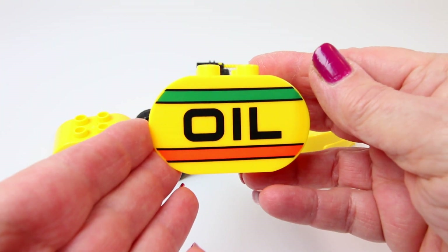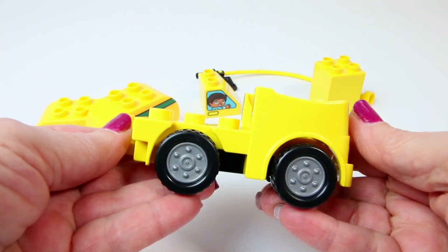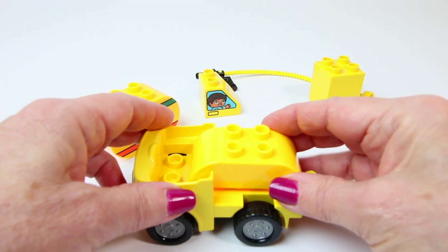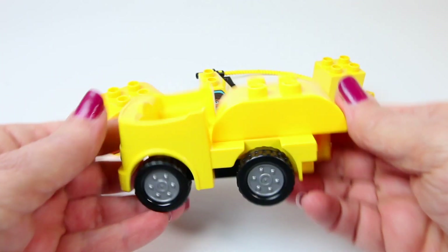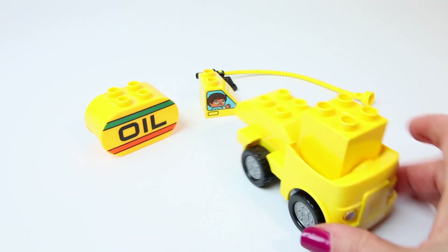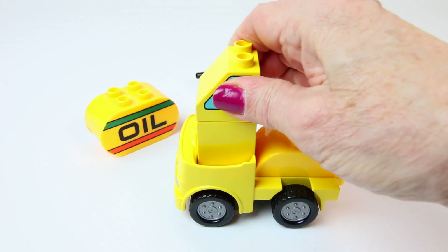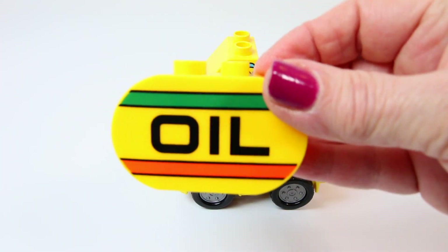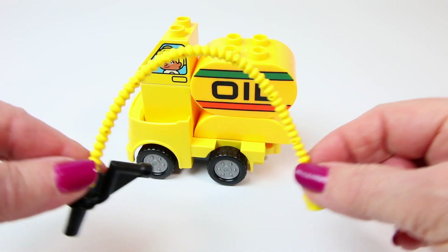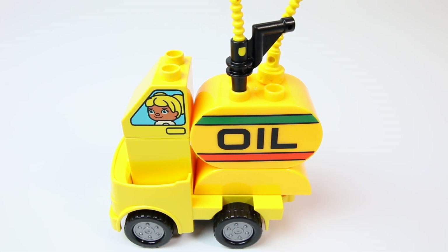Now let's build an oil truck. It even has a yellow hose. A yellow oil truck.